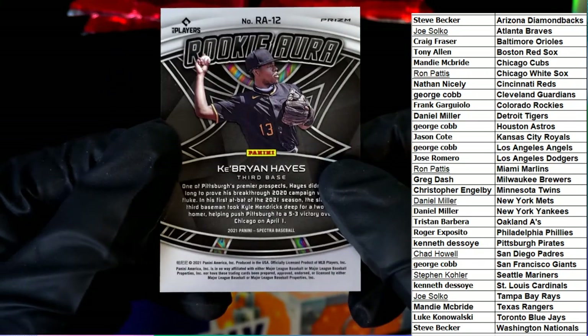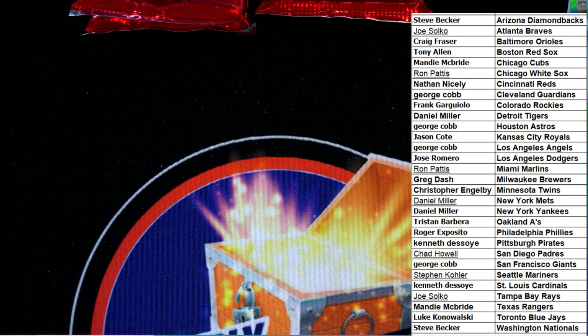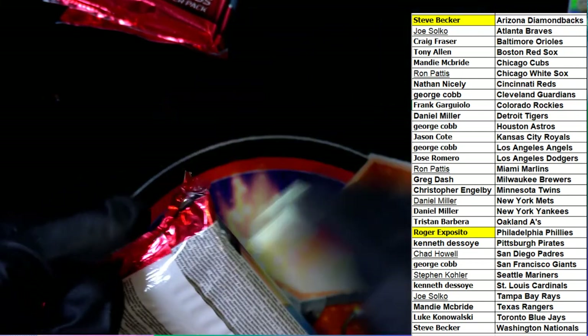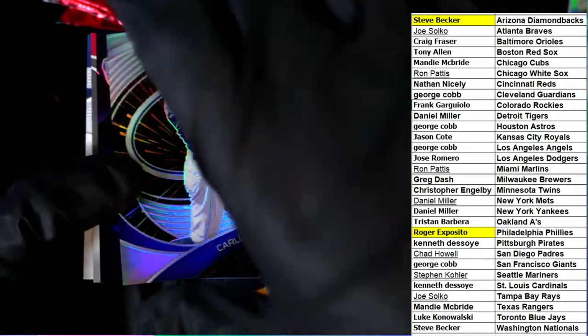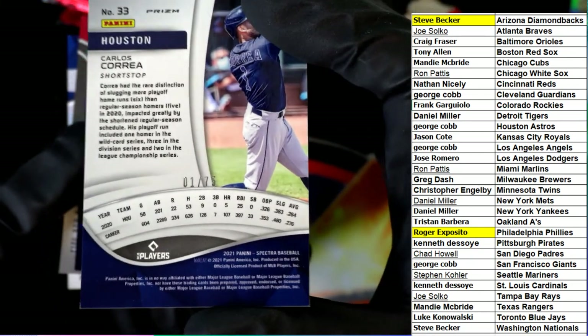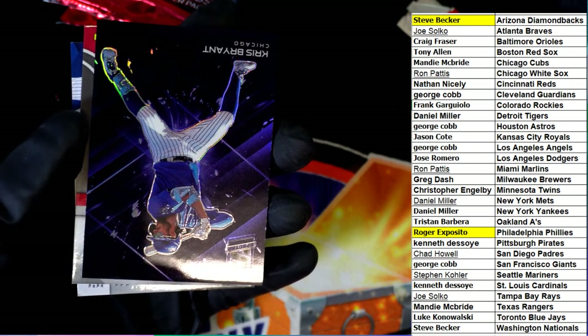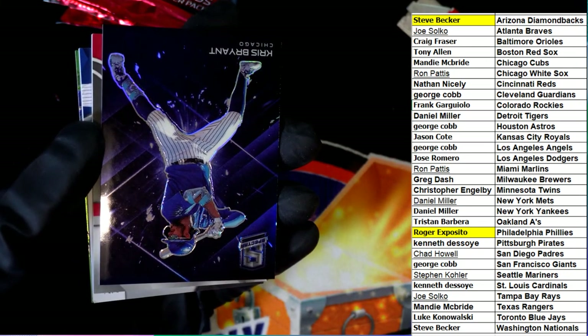Pirates. And for the Astros, one of 75. And what is this? It's a case-type hit short print. Wow, very nice.